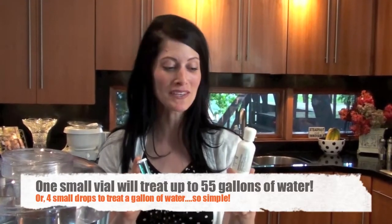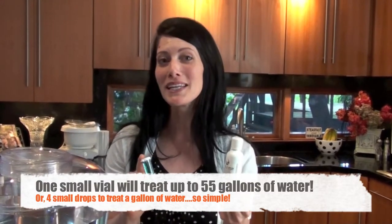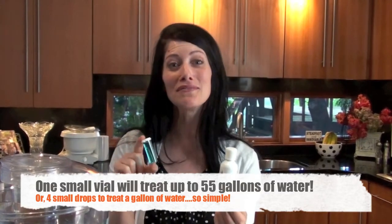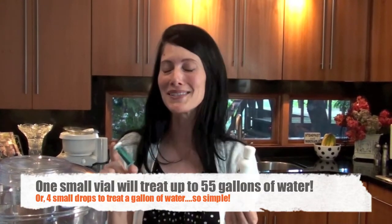Did you know that it only takes four drops of this copper and silver ion solution to treat one gallon of water? And only one small vialful to treat 55 gallons of water. That's so simple.